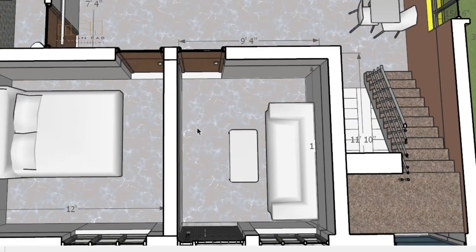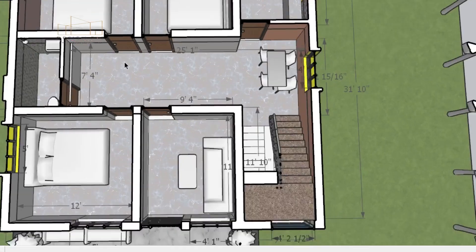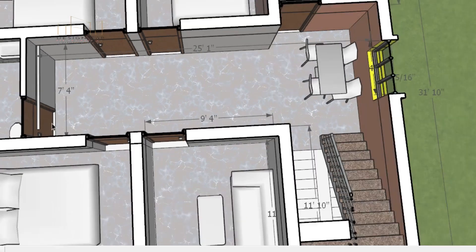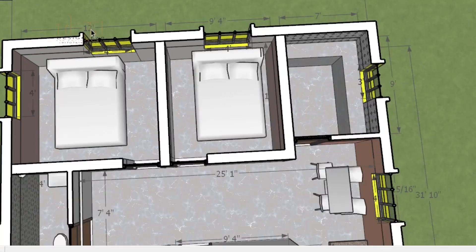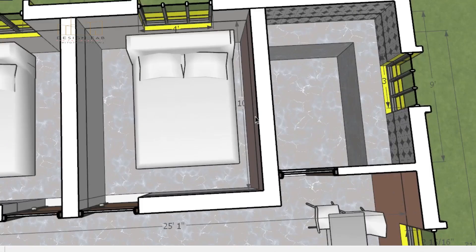The bedroom is 12 feet by 11 feet. The bedroom is 7 feet by 25 feet. The bedroom is 12 feet by 7 feet, and 10 feet by 12 feet. The bedroom is 9 feet by 10 feet.